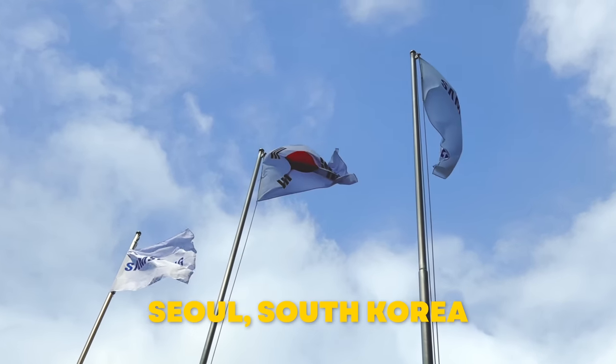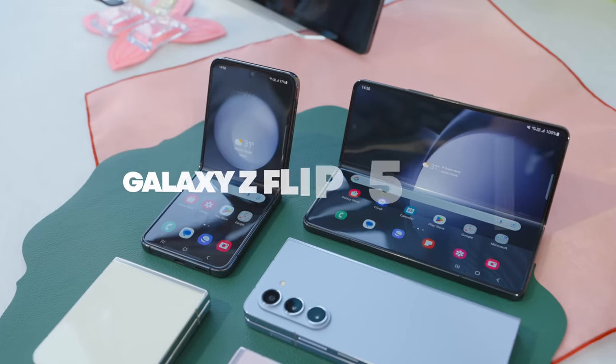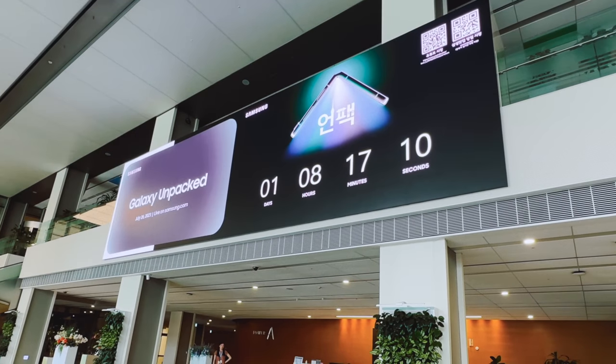Today, I'm in Seoul, South Korea, where Samsung gave me an early first look at the brand new Galaxy Z Fold 5 and Z Flip 5 ahead of their summer Unpacked event. So let's jump right in and see what these devices are all about.